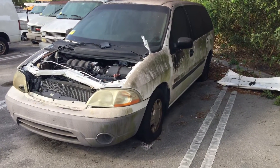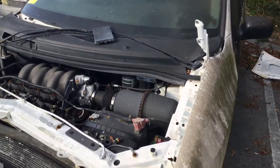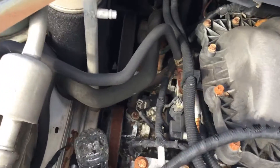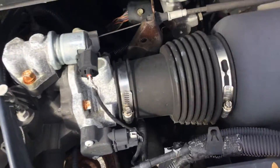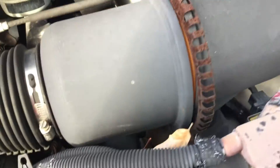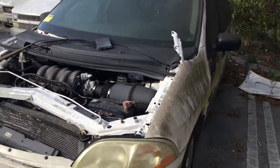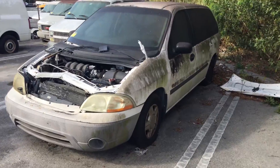It has a 3.8-liter V6 and the exhaust system appears to be intact and complete. It's missing the belt, and the motor shows surface rust all around. The paint is peeling and faded and has a lot of mold.